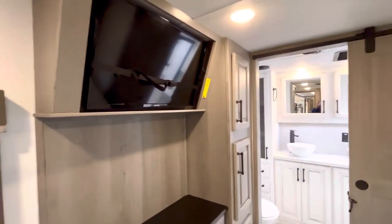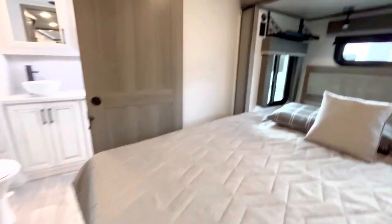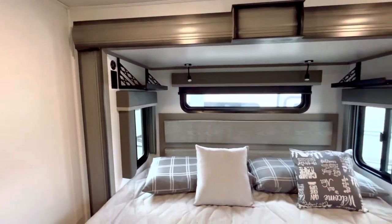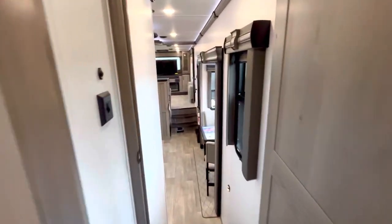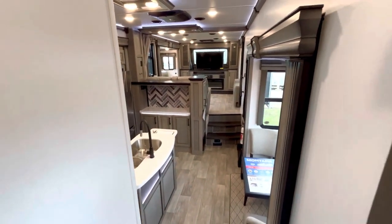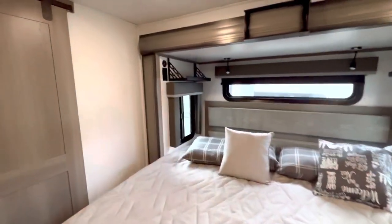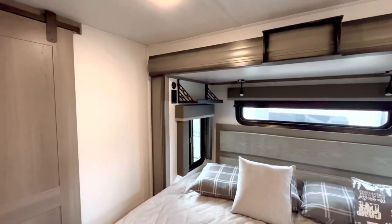There's some more storage space over there. They have these trays up here where you can put a CPAP machine - it's got a USB and 110 outlet. This one has the Solar Flex 400 - that's 400 watts of solar with an inverter and a solar charge controller. You can run off your batteries and solar; there are at least seven outlets in this rig where you can plug something in even when you're not plugged into shore power.